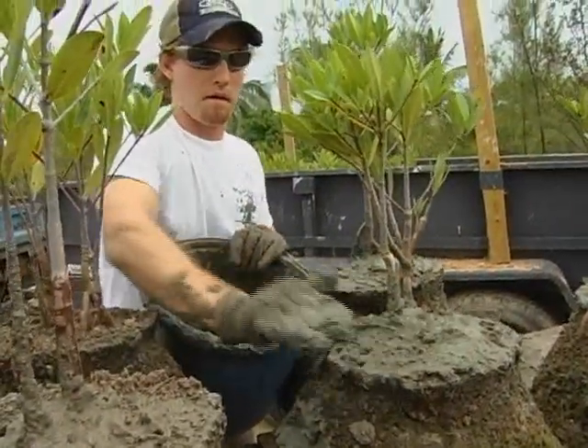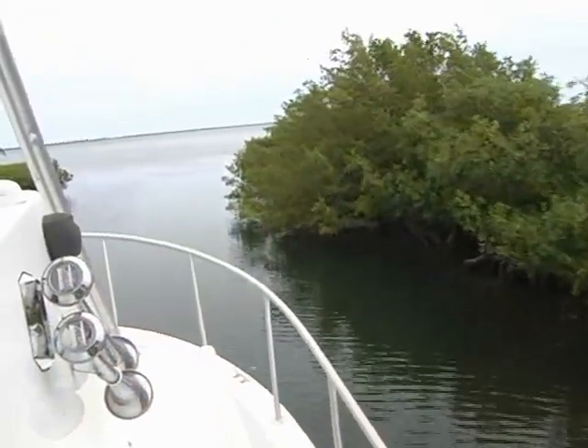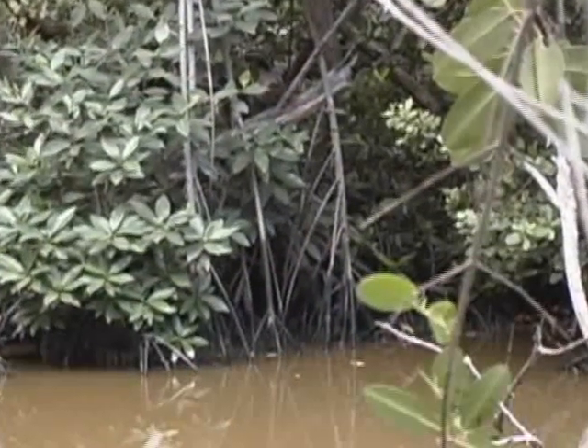I'm going to volunteer every time. I just really have a passion for the environment. I love the island — I consider it my home. I was here during Hurricane Ivan and I saw the difference between the mangroves before and after, so anything we can do to help restore that I think is fantastic.